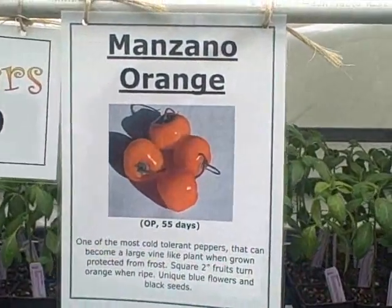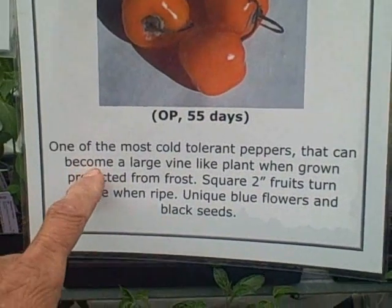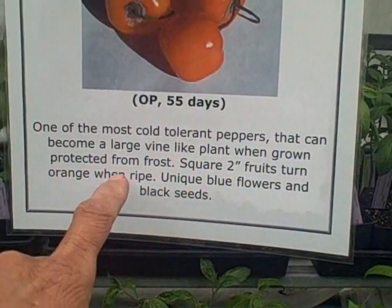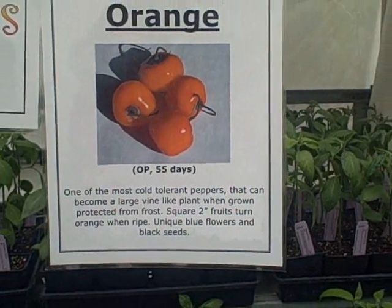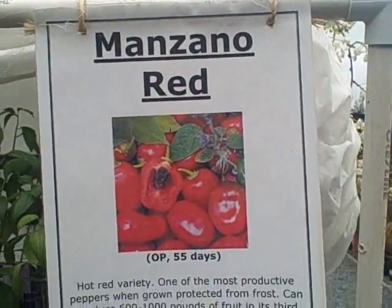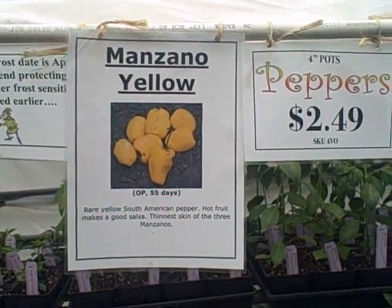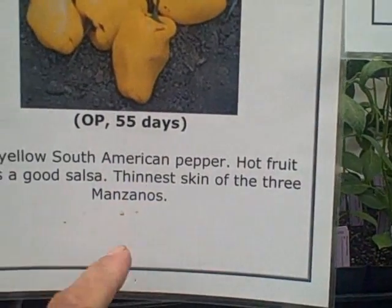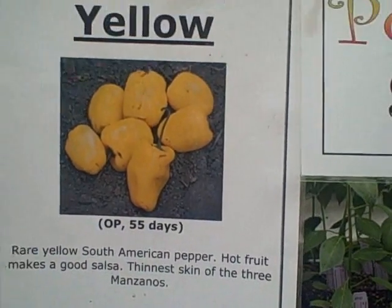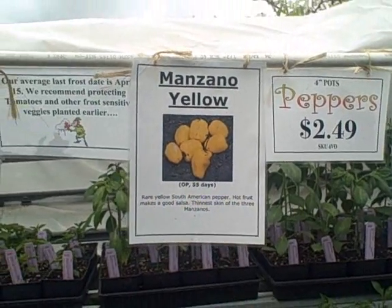Here's some peppers I bought last time — the manzano orange, one of the most cold-tolerant peppers that can become a large vine-like plant when grown protected from frost. I've seen one that was almost like a tree. I got a manzano red too, and I'm going to get a manzano yellow this time — it has the thinnest skin of the three manzanos, a rare yellow South American pepper, great for hot fruit mix and salsa. I'm going to grow these in my greenhouse and see if I can grow them year round.